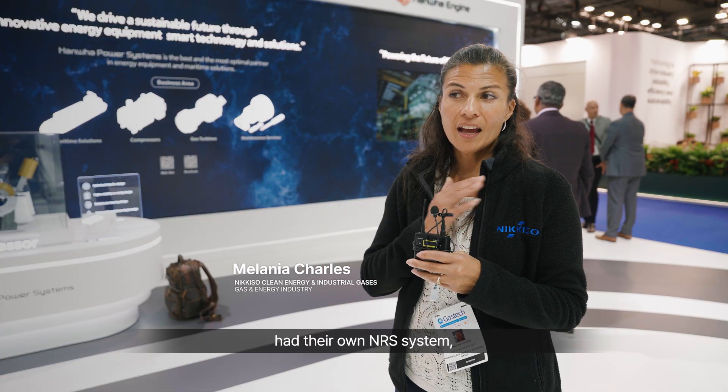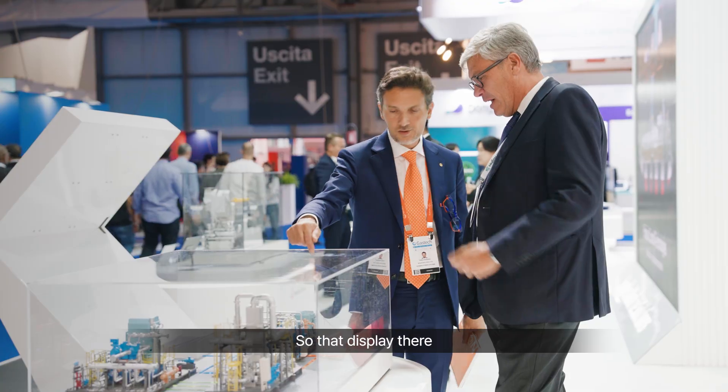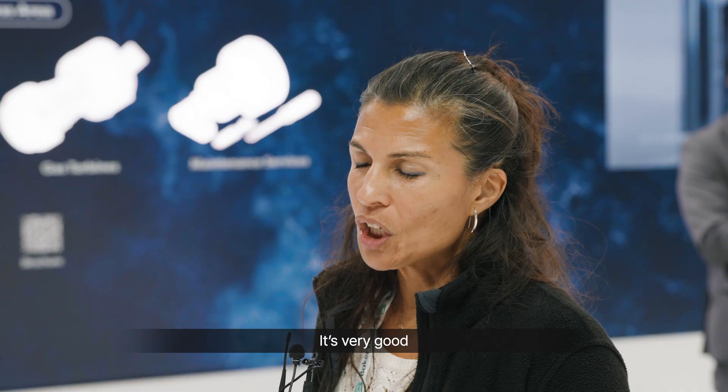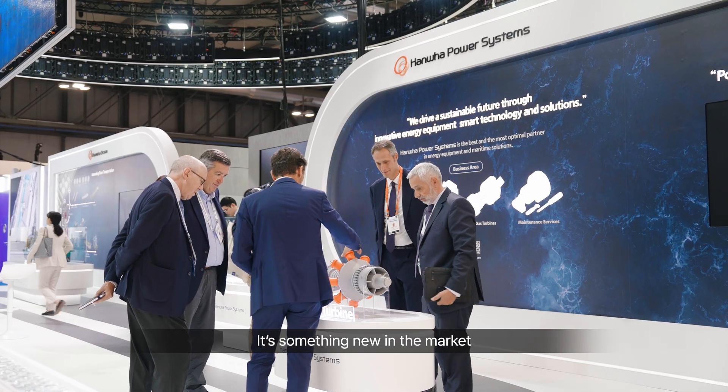I didn't know that Hanwha had their own NRS system, so that was quite interesting. That display there helped us understand exactly how Hanwha does its cycle. It was very good. I was impressed by the ammonia gas turbine — this innovation is something new in the market.